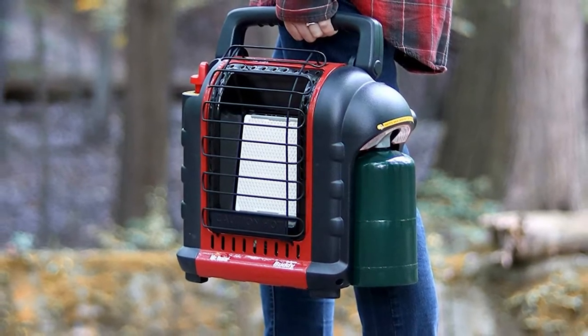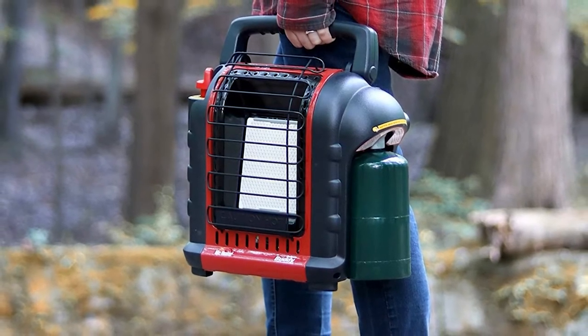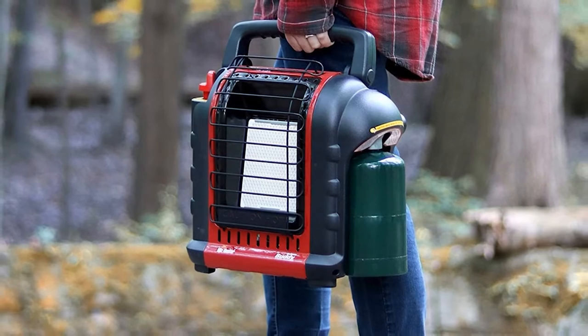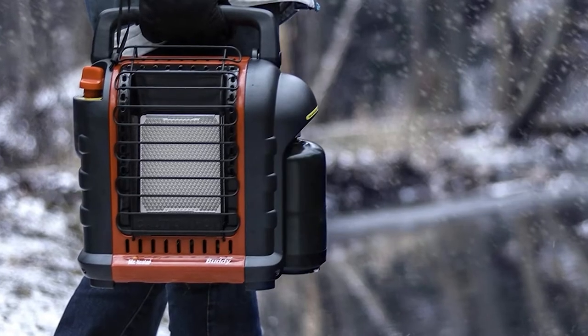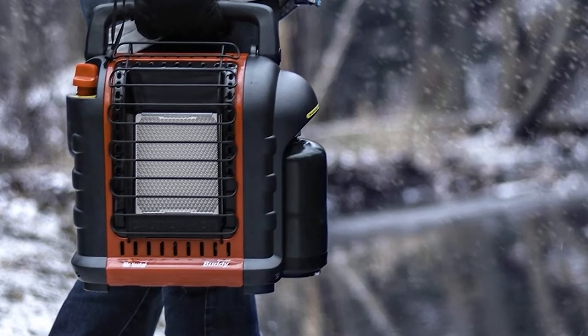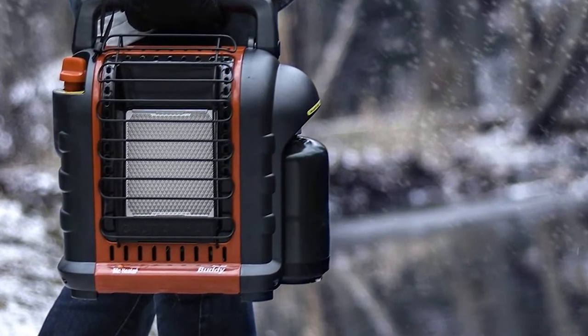It's also easy to transport with a fold-away handle that makes for easy storage. Once turned on, you have four temperature settings to choose from, giving you optimal control over the heat in your motorhome. The durable porcelain-coated heating surface evenly distributes the heat, allowing you to avoid hot and cold spots.